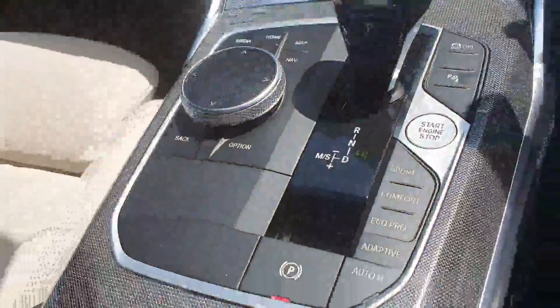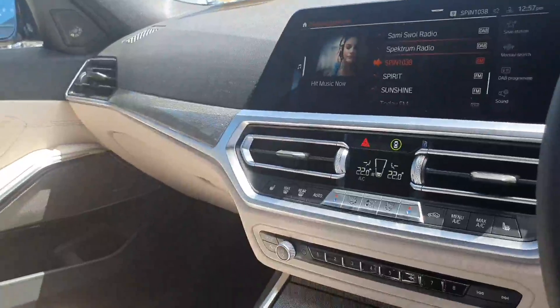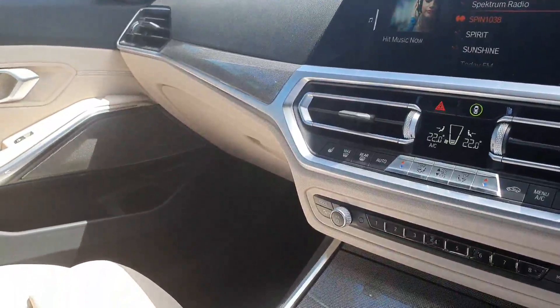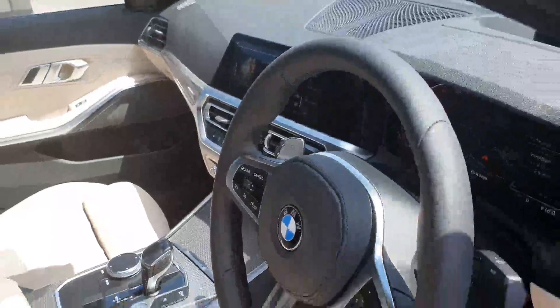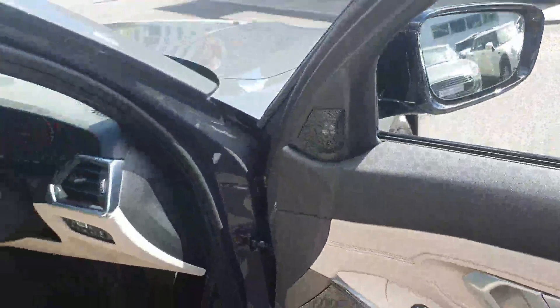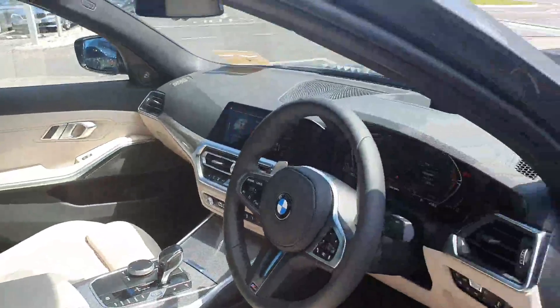Down here you have your different drive settings — sport, comfort, eco pro and adaptive. You have heated seats in the front. Geo climate control. You have your upgraded sound system — Harman Kardon sound system. And your ambient lighting throughout the cabin also.